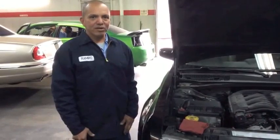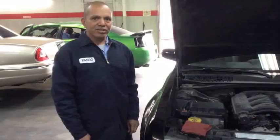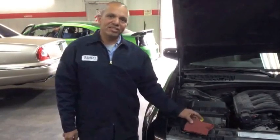Hi, my name is Romero. I'm with Reliable Auto Sales. I want to teach you guys a little bit about safety and how to check your cars. First, I'm going to teach you guys how to check your oil level.